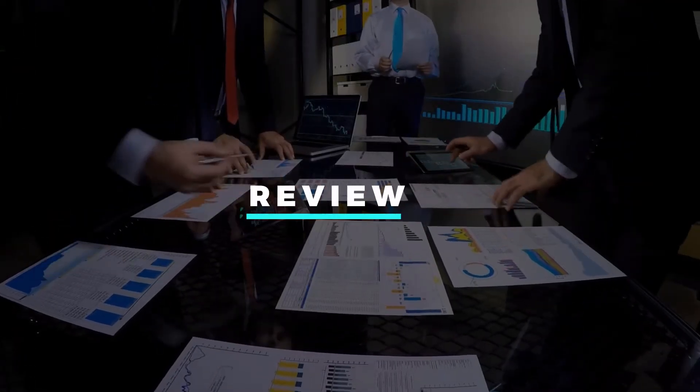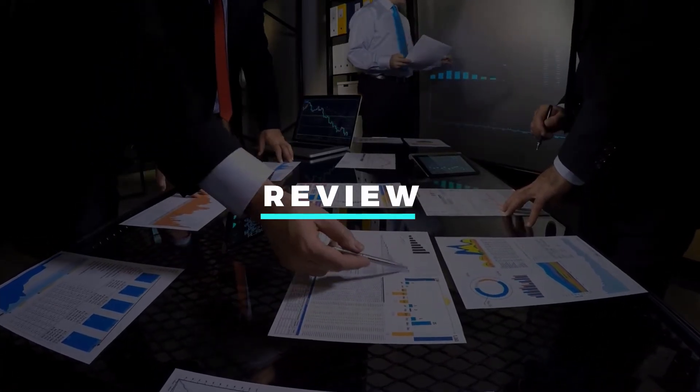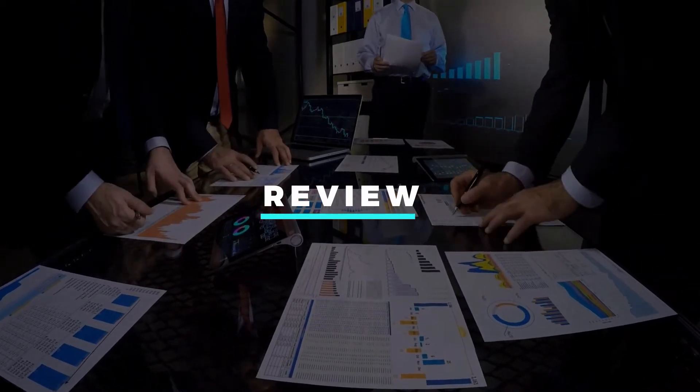Regular reviews: we review each of our Freedom accounts every quarter. Some customers like to be involved with this; others prefer to leave it to us. Either way, we constantly look for improvements.